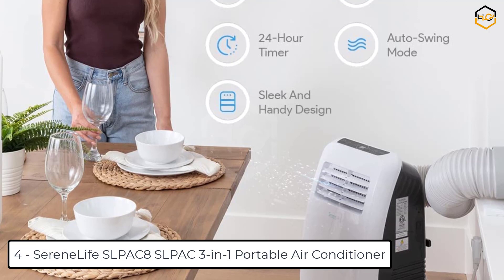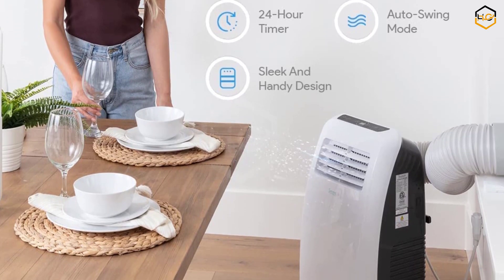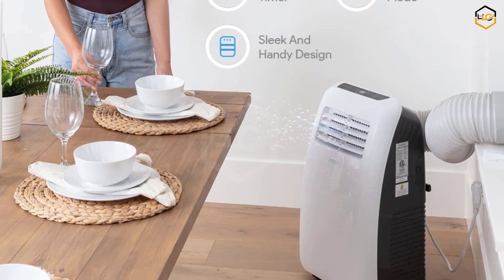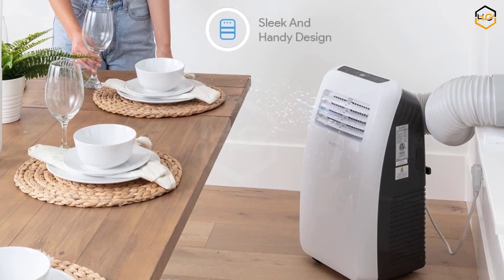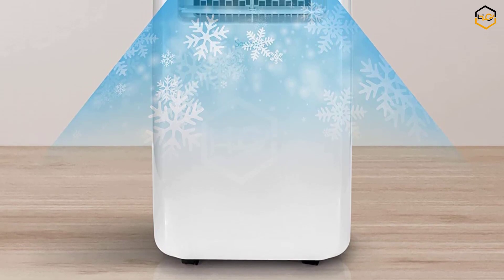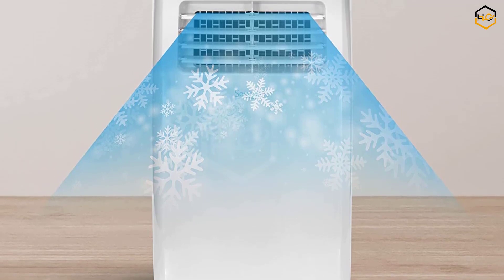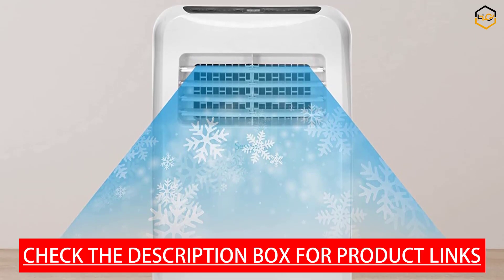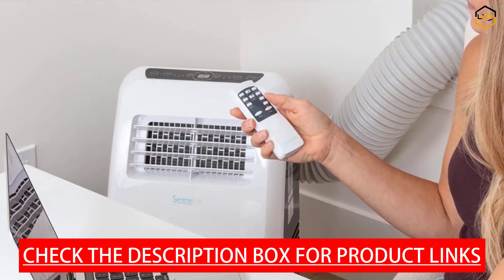At number 4 we have the SerenLife Slipac 8, a 3-in-1 Portable Air Conditioner. Handy and portable, it features a lightweight, sleek body design intended for use in the bedroom, living room, or garage at home or office, with rolling wheels for easy portability. It features three operating modes — cooling, dehumidifier, and fan — with automatic swing mode for maximum air circulation. The built-in dehumidifier helps reduce humidity levels, offering a huge financial and space saving.